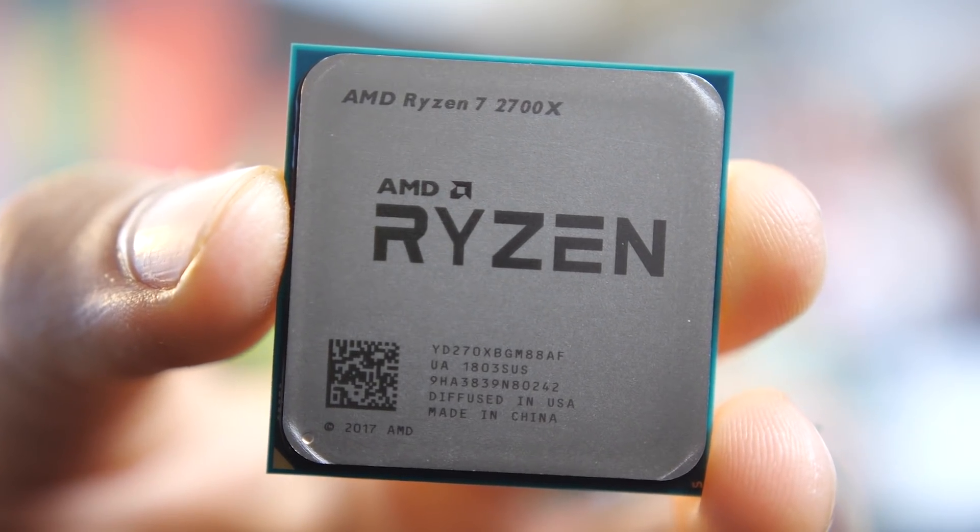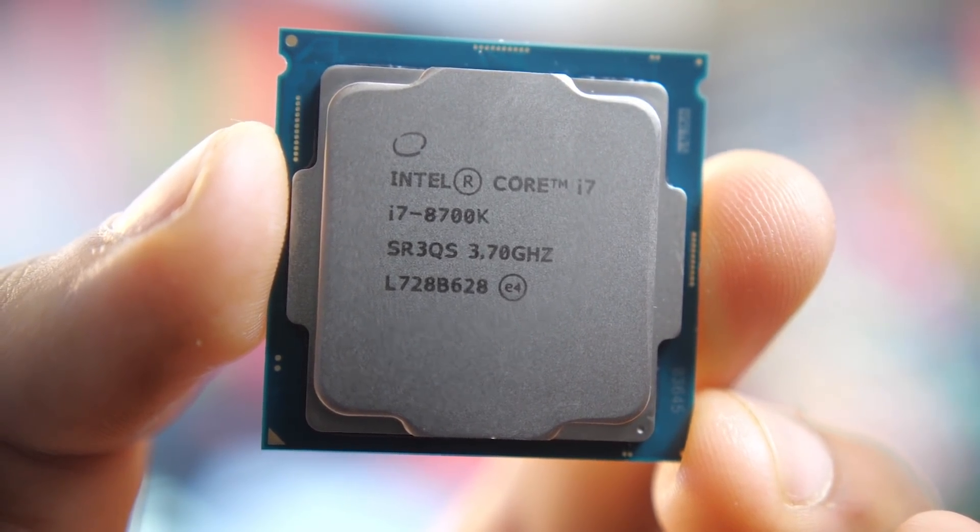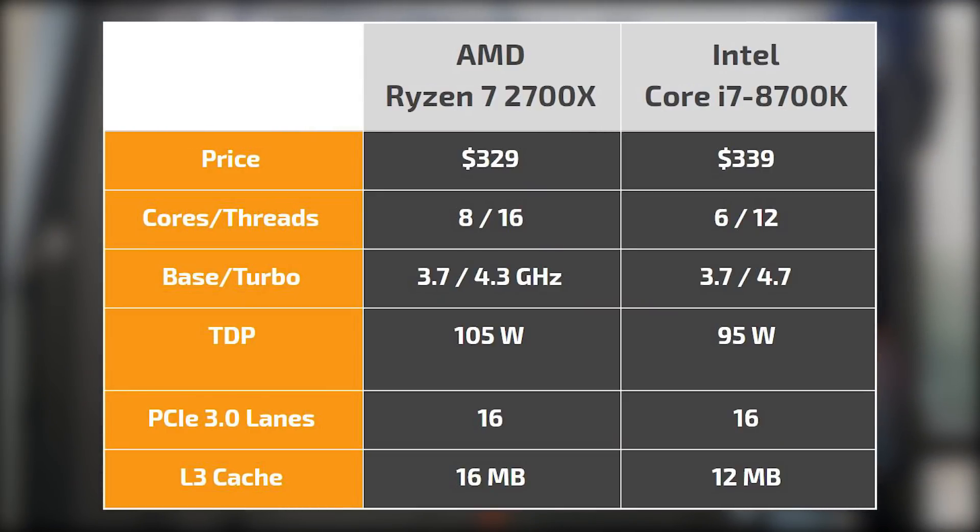In terms of the 2700X compared to the Intel Core i7 8700K, both CPUs are fairly similarly priced in the mid-$300 range. The Intel is a 6-core, 12-threaded CPU versus 8 cores and 16 threads on the AMD side, but Intel offers higher base and boost frequencies at 3.7 up to 4.7 GHz, and it's fairly easy to achieve a 5 GHz overclock without special cooling. The 2700X has 16 MB of L3 cache versus 12 MB on Intel, but both platforms have the same 16 PCIe 3.0 lanes.